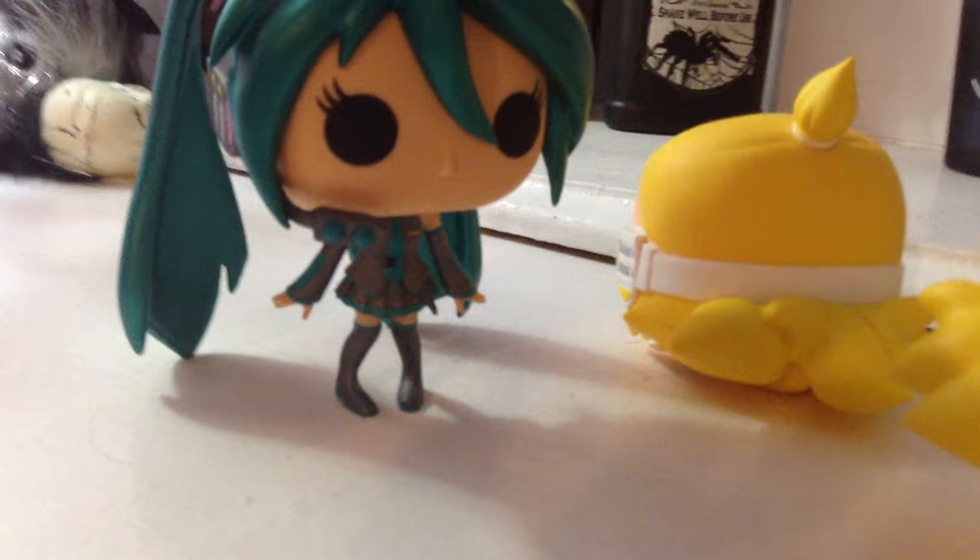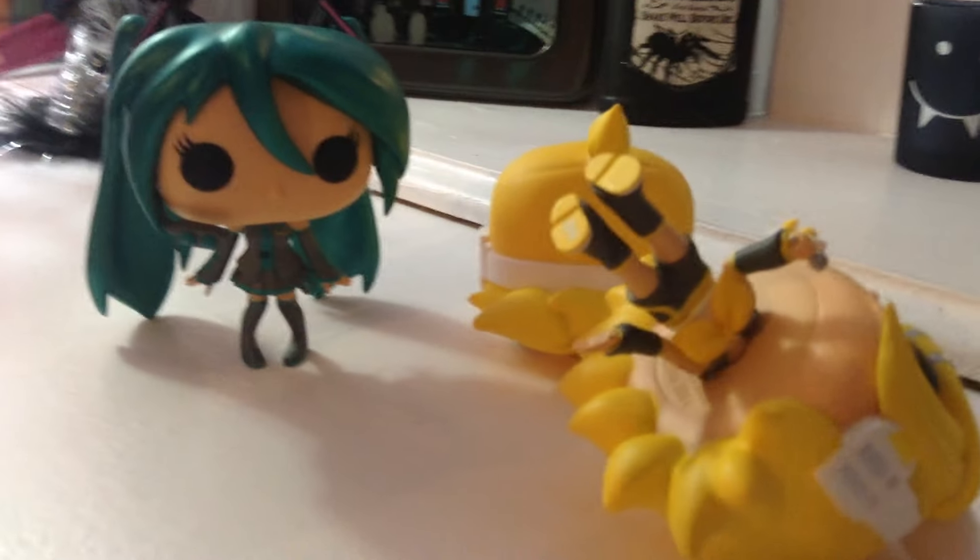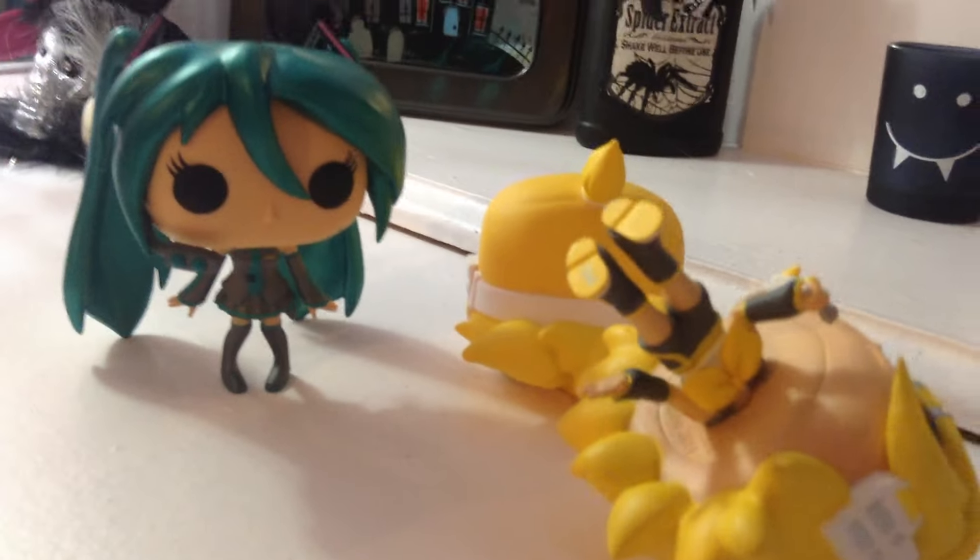Anyway, I hope you guys liked the video. I have more Funkos — if you guys want to see, I have the complete set of Black Butler Funkos. Let me know, and have a super quiet day. I hope to see you guys. Comment, subscribe, and like if you want. See you next time.